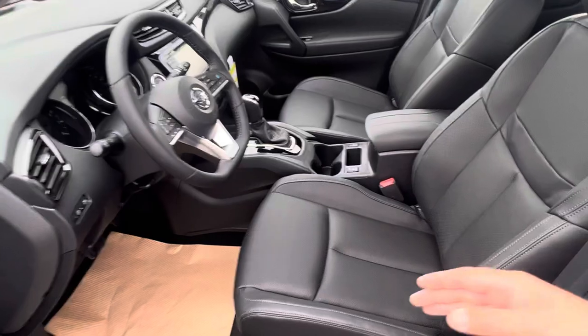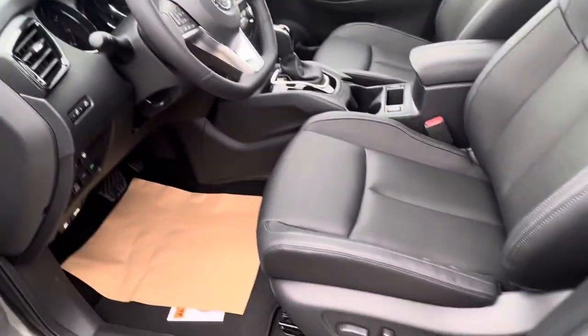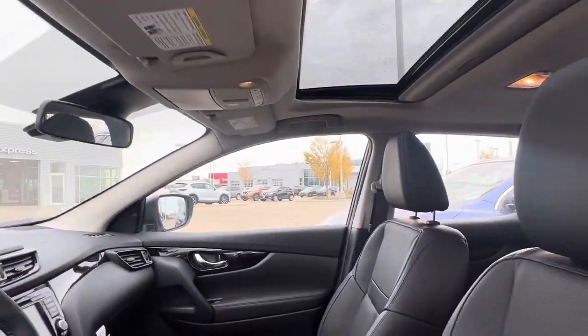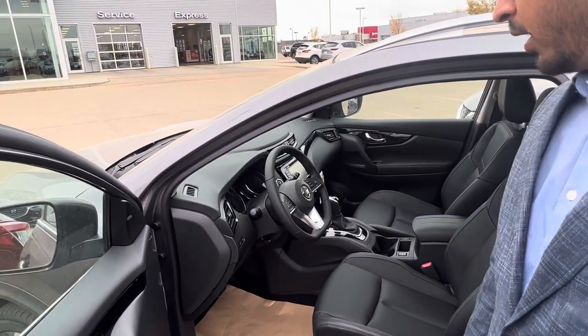Looking inside, it has leather seats, heated seats, and an automatic power adjuster for the driver's seat. There's a nice entertainment system that supports Apple CarPlay and Android Auto. It also has Pro Pilot Assist.